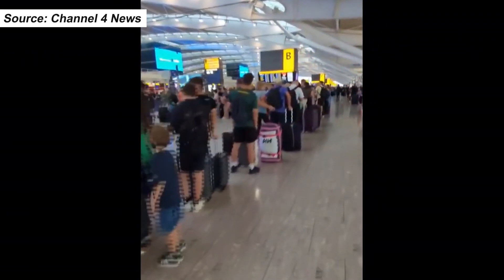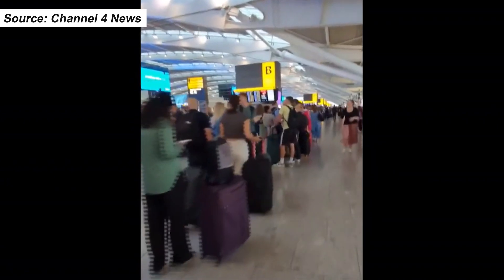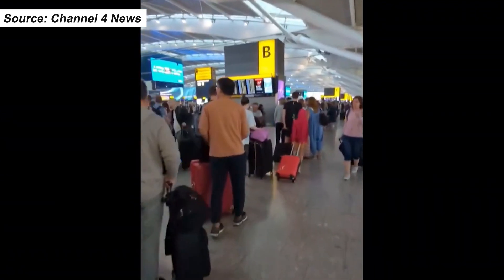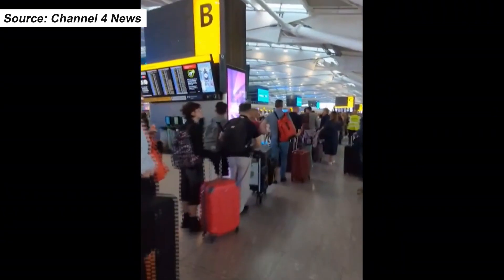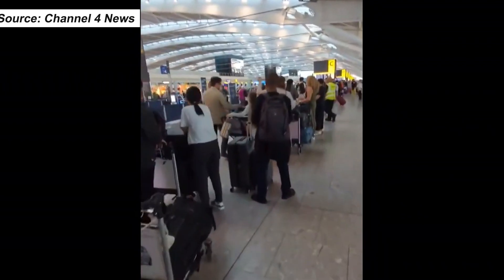This is what the world's biggest IT failure looks like. The so-called seek assistance queue at Heathrow this morning — British Airways inundated by passengers whose flights were cancelled yesterday. The traveler who filmed this told us it was manual check-in only, and that after paying for an airport hotel, he finally got to Berlin 18 hours late.